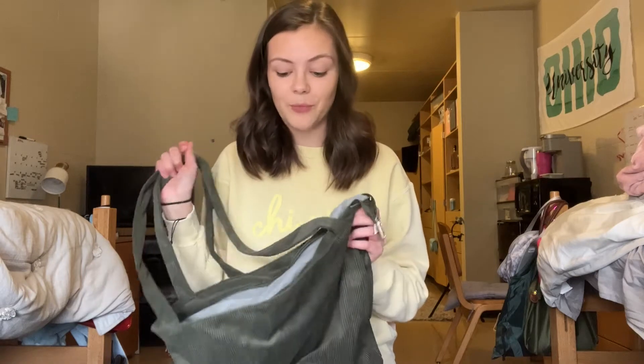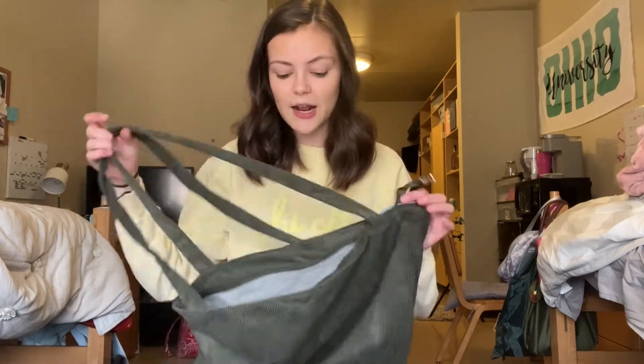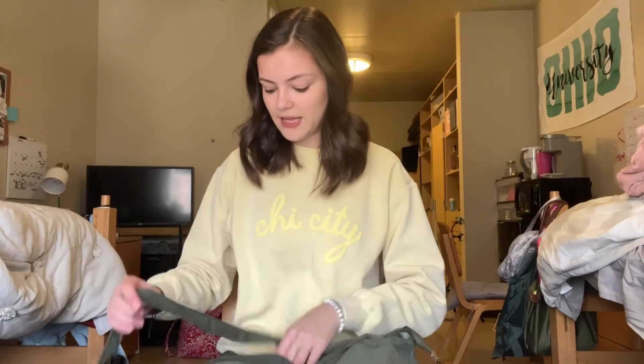The thing that I know I will be using this bag for is definitely vacation. I always struggle finding a nice bag for any type of beach vacation — a bag that I can take to the beach, carry all my stuff in, a bag that's big enough.